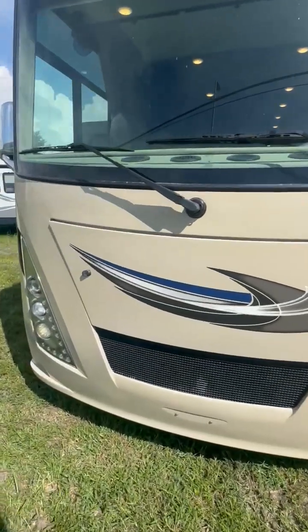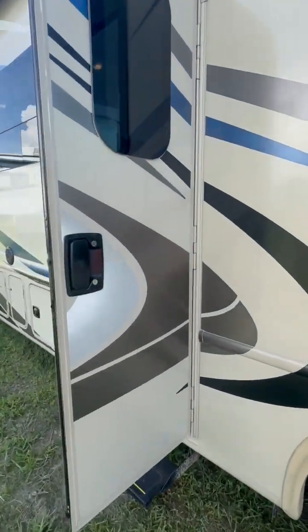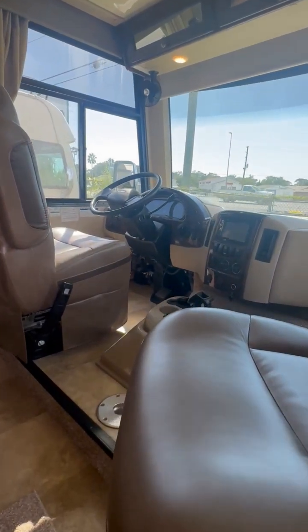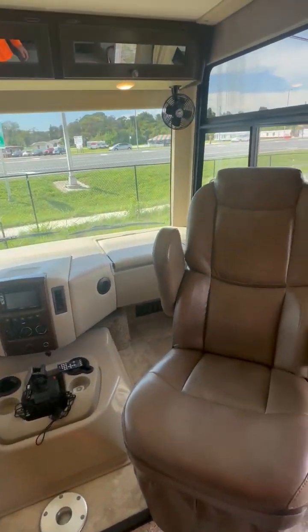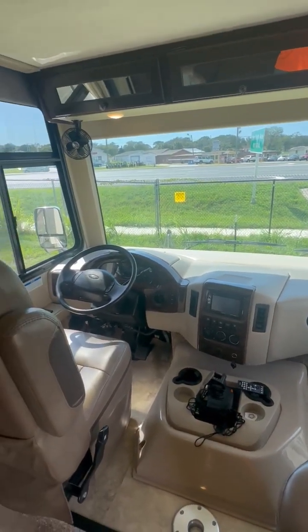This is sitting on an F53, which is a Ford F53 Class A chassis, and a Triton V10 engine, which is a 6.8 liter 320 horsepower. The beautiful thing about the Class A's of course is a large panoramic window, so plenty of visibility.